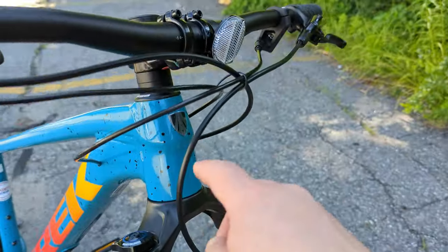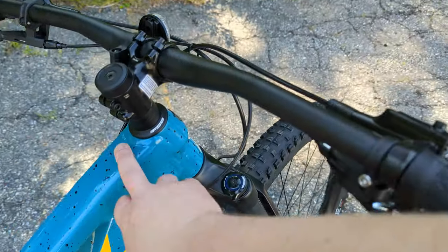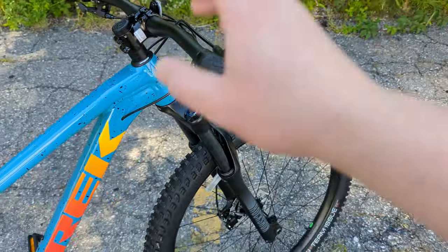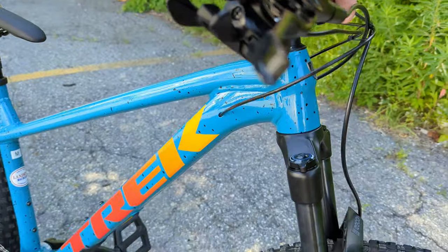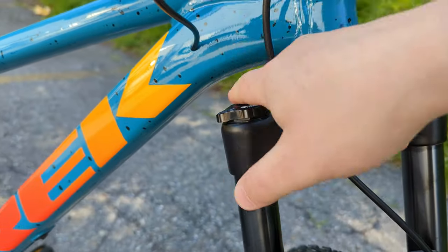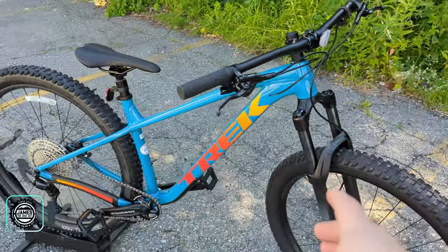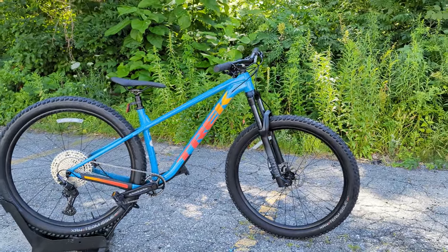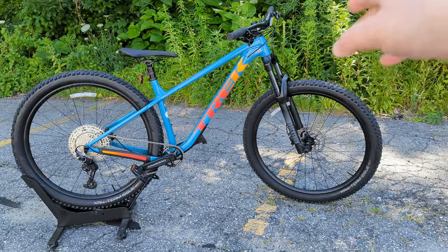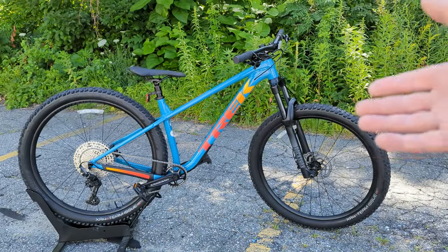The dropper post is internally cable routed through the front end. The head tube is a tapered 1-1/8 to 1-1/2 inch, and something many people will like is that this bike is not rocking the Knock Block. Because of the way the down tube curves into the head tube, the fork has plenty of frame clearance without needing a steering limiter. Tire clearance maxes out at 29 by 2.6 — the same as the stock tire — and while there's no official 27.5 plus option, some may try a mullet setup.